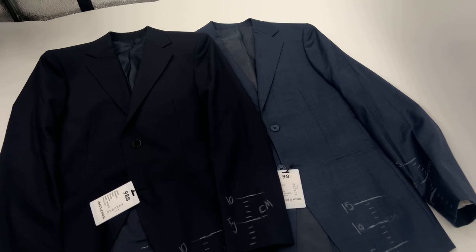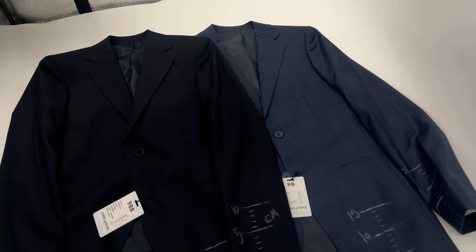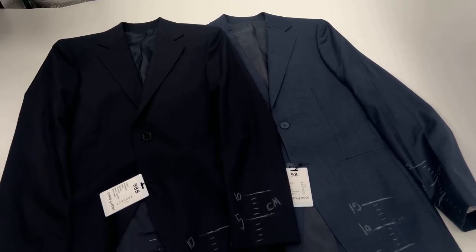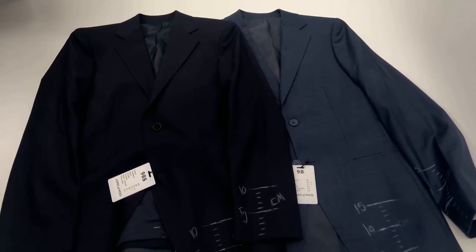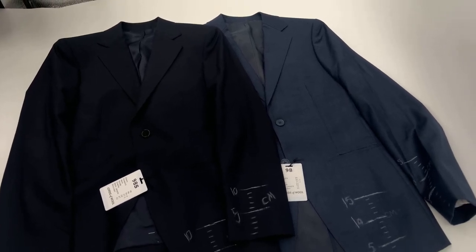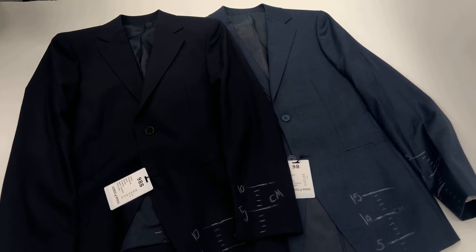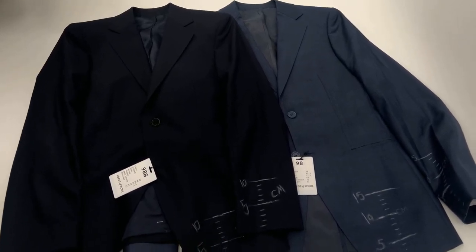To make this process even easier, we've actually invested quite a bit of money and time into developing templates that we send out to clients that are shorter in length, in both the sleeves and the jacket length. The same thing goes for the trousers. The reason why we do this is because you start off with a much better fit to begin with.